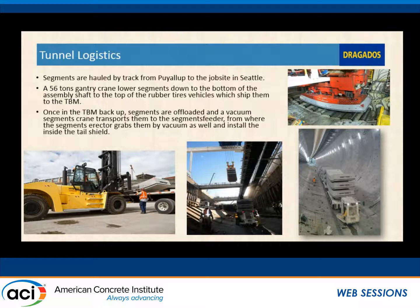For tunnel logistics, the segments were manufactured in Wallula. Because of their weight, we had to build special transports to handle them and get them up to the project site in Seattle. They were loaded at the precast facility and trucked to downtown Seattle. Once they arrived at the portal, we used a 56-ton gantry system to take them off the vehicle and lower them down into the tunnel. They then went on a transport carrier to haul up to the back of the TBM machine. Inside the TBM, a specially built vacuum system clamped onto the segments, pulled them inside the tunnel, and a rotating arm placed them around in the circular fashion.